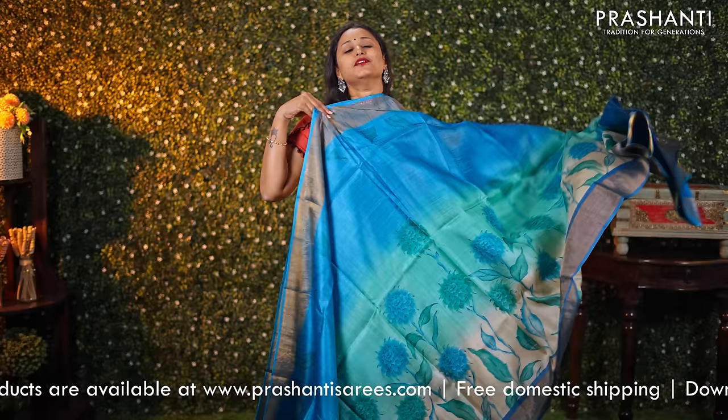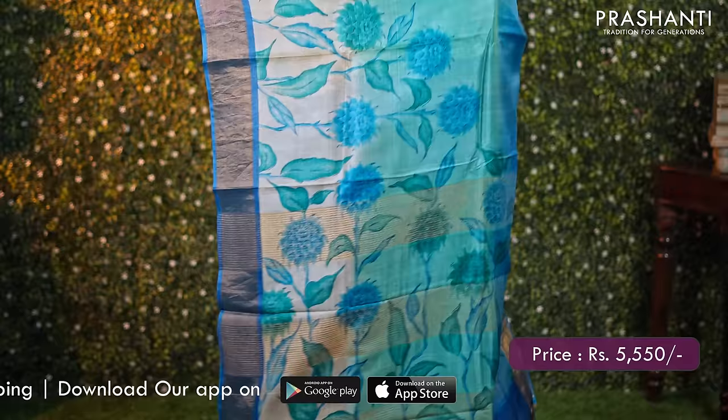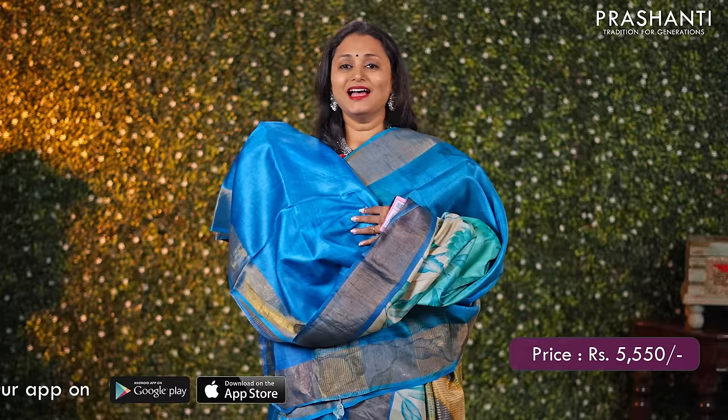Shades of teal and blue — another beautiful saree with antique zari borders along with very classy floral prints running throughout the body. A very pretty pallu and a matching blouse in blue, priced at ₹5550.